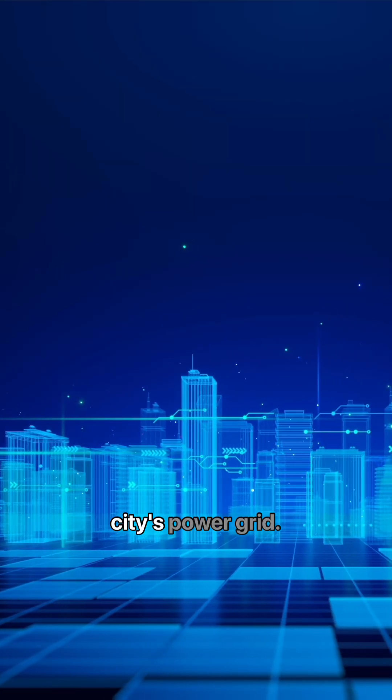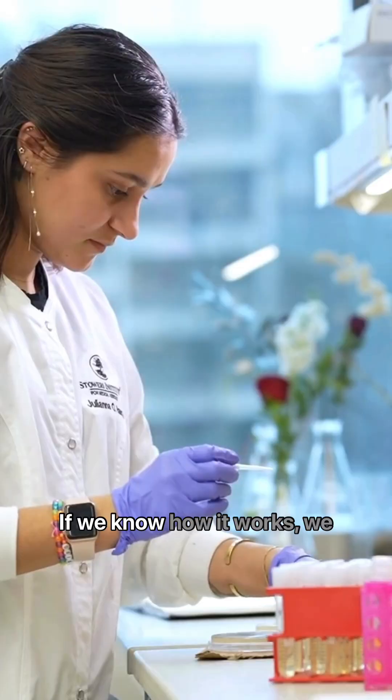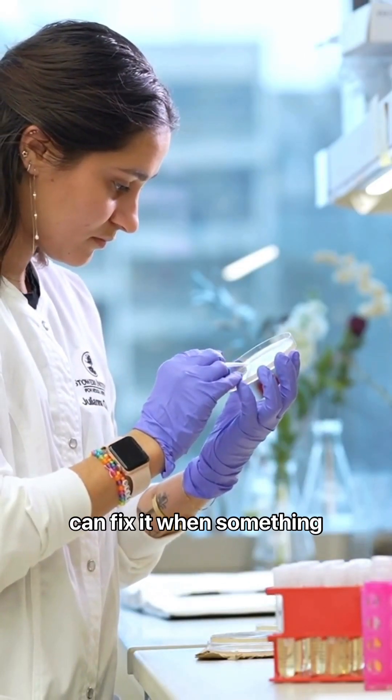It's like understanding a city's power grid — if we know how it works, we can fix it when something goes wrong.